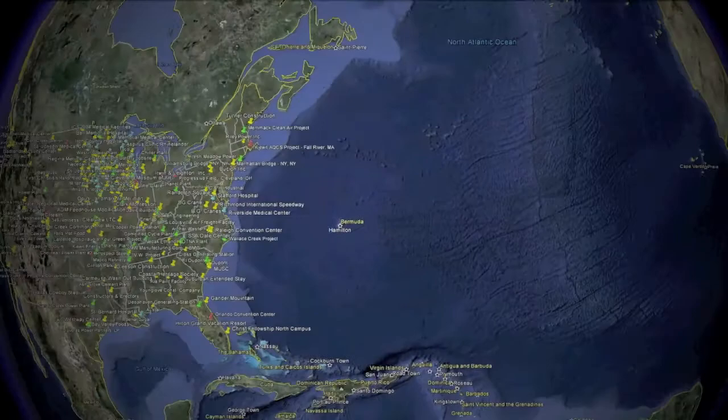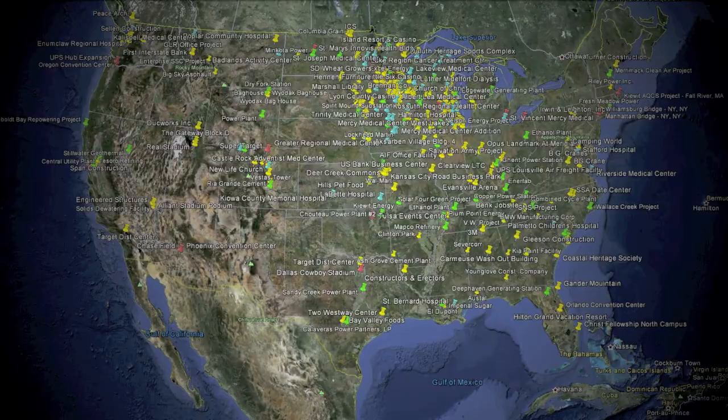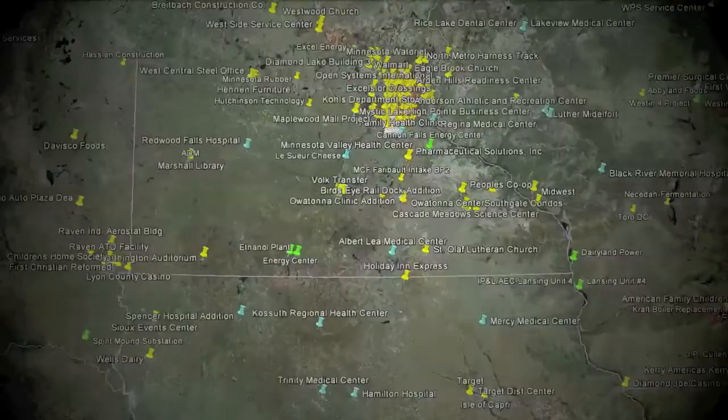Let's take a tour of just a few of the nearly 25,000 projects that Lejeune has supplied around the world. Headquartered in Burnsville, Minnesota, Lejeune Bolt Company has supplied projects big and small. Our vast inventory allows us to respond fast to keep your job on track.